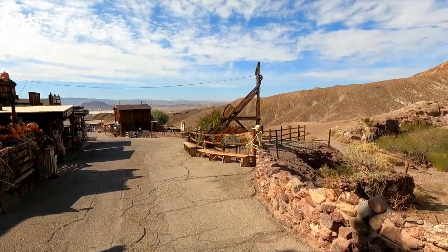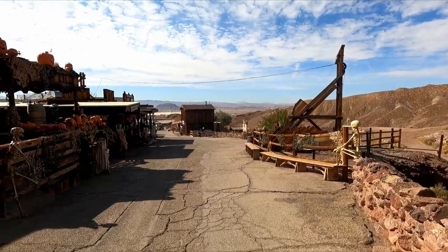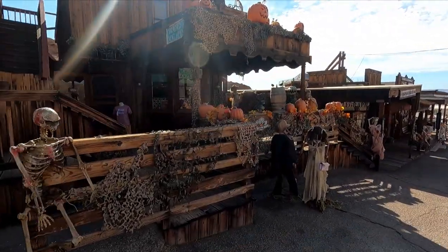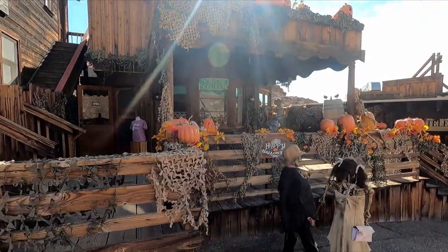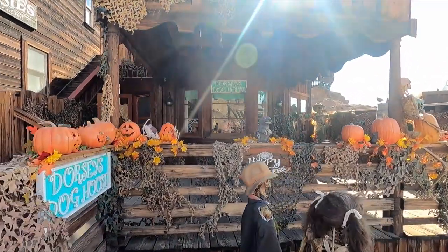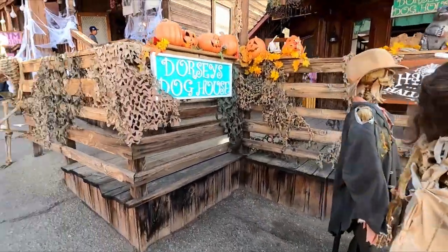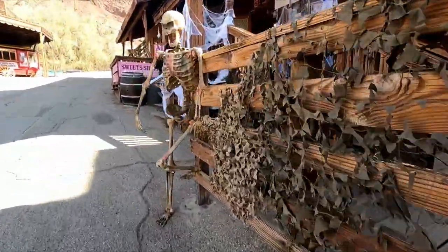You guys see how this is different than Bodie? They've actually used the buildings and still do stuff with them. Dog house — Dorsey dog house. You guys want to check it out? You guys are dog lovers, let's go check out the dog house.